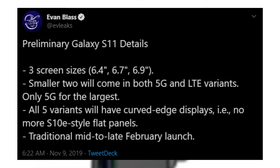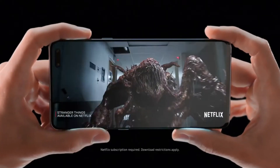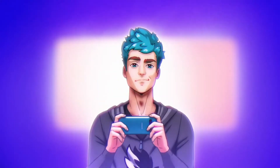For the first time ever, one of the credible leak sources spilled some beans regarding next year's Samsung flagship. According to him, the Galaxy S11 will be bigger than any S series phone Samsung has made — in fact, all three models will be significantly bigger than the whole S10 lineup.